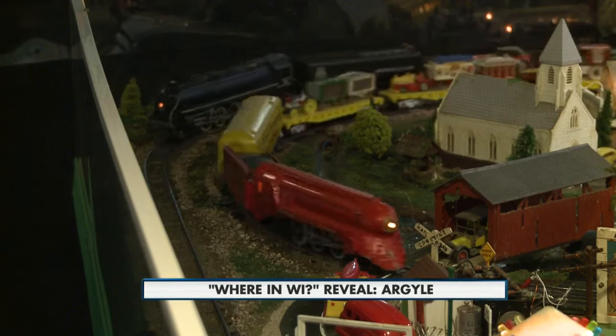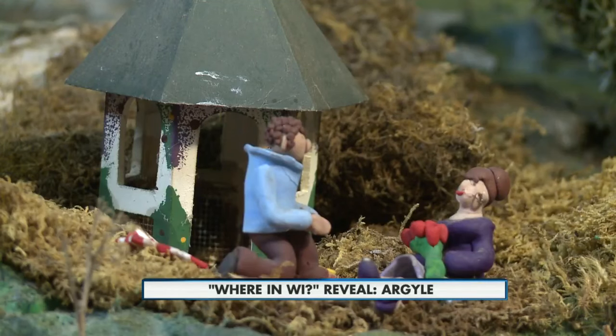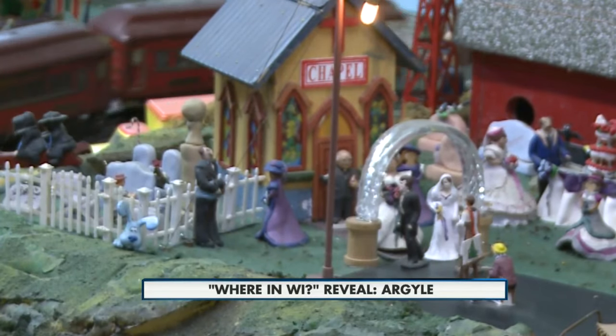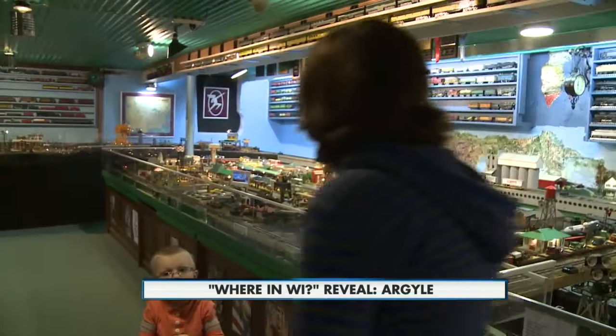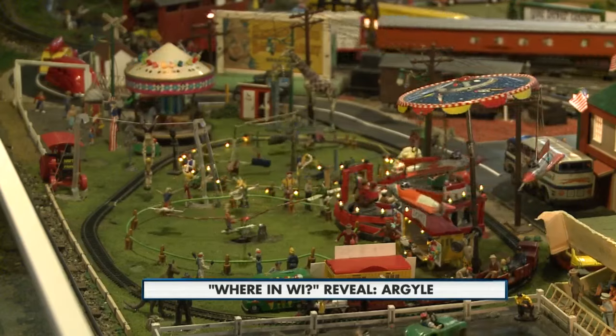There's a scavenger hunt listed in different places, and it's got a list of about 40 things to try to find. It's like Where's Waldo or I Spy. Superman coming out of a phone booth is the hardest thing to find on the scavenger hunt. He's actually coming out of a telephone booth with his blue leotards and his red cape on.